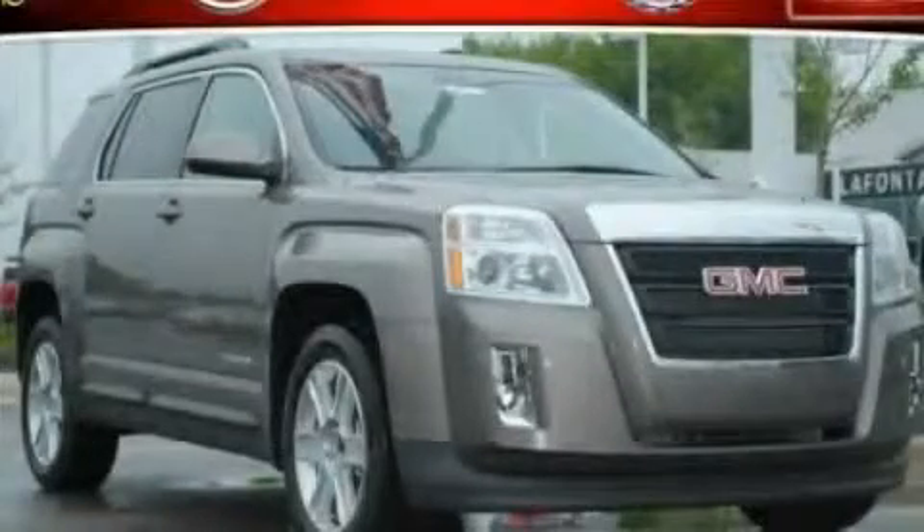This is a 2011 GMC Terrain — safety, space, and comfort. It features a six-cylinder engine and an automatic transmission.